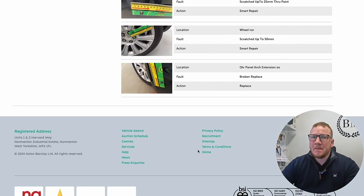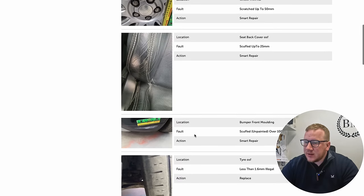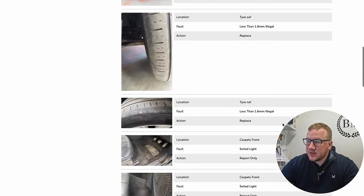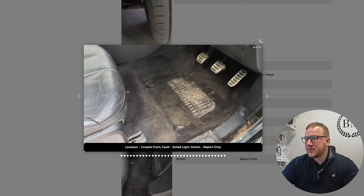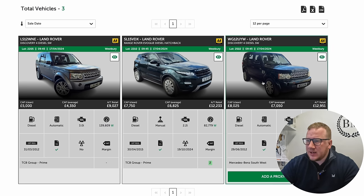It's not mint mint. It also told us the offside front tyre is less than 1.6mm — it's illegal. Near side front tyre also less than 1.6mm — illegal. So it needs a pair of tyres. It's pretty grubby inside and going to need a real good valet, with a limit to how well that will come up. But it's not the end of the world.